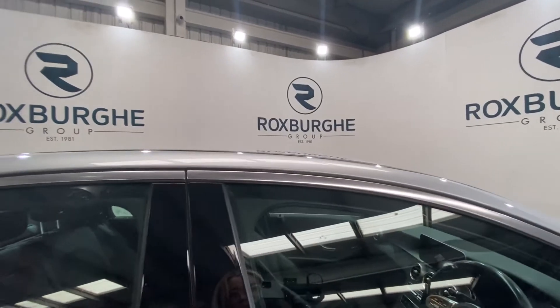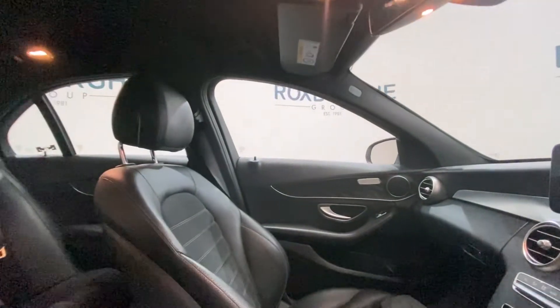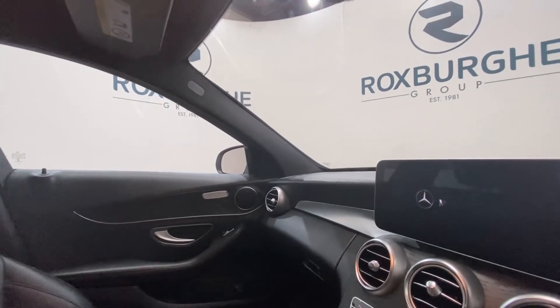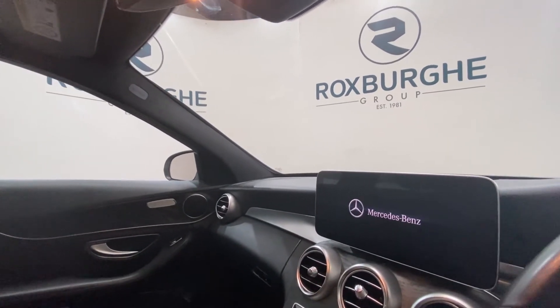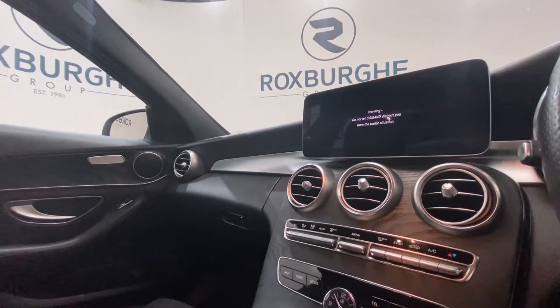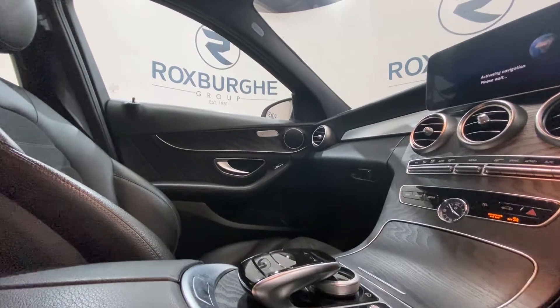Moving on into the front of the vehicle — once again in stunning condition. You've got your display screen at the top just here; this supports your radio, media, navigation and so much more. Just below there you have got your climate control panel and some media controls, with more media controls in your centre console just there.